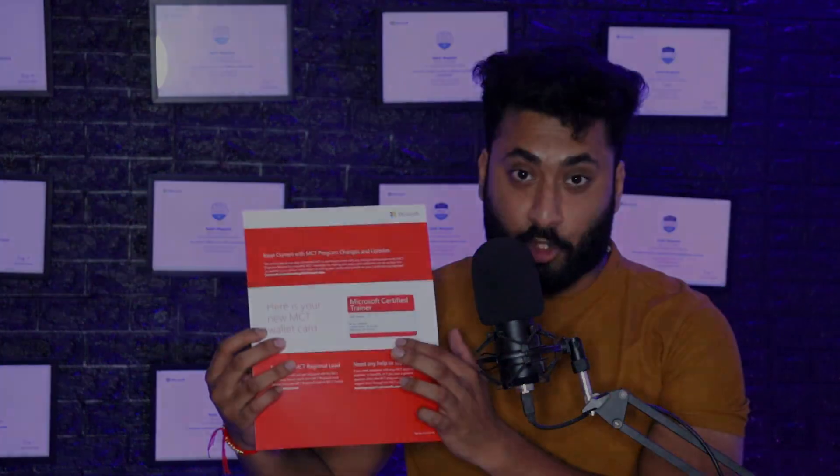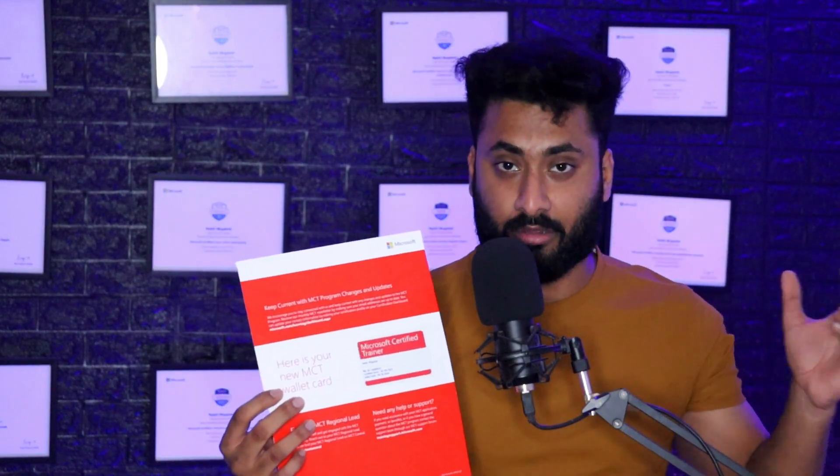The most important item is this MCT card. As you can see, this is the card you will receive. If you are an active MCT or part of the MCT community at Microsoft, you receive this card as your identification — confirming that you are a certified Microsoft trainer and can conduct webinars and trainings. It's kind of an approval from Microsoft, and you can keep it in your wallet.